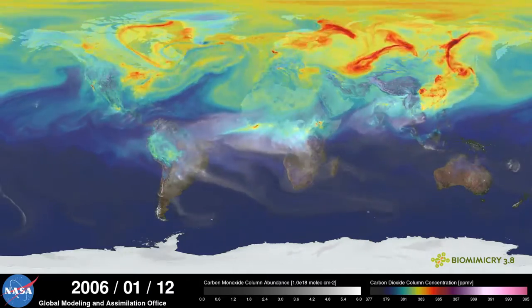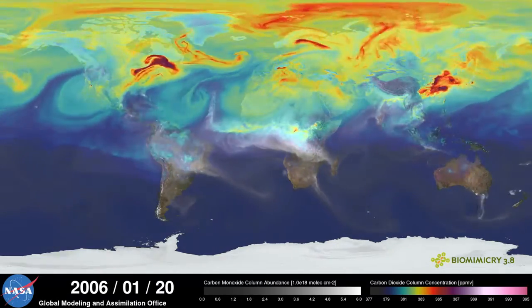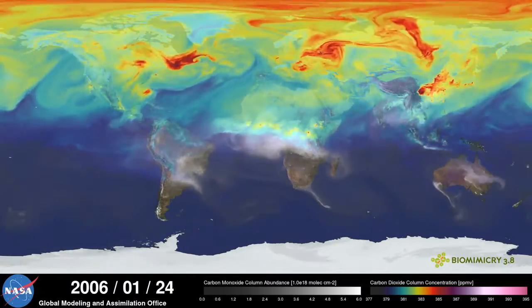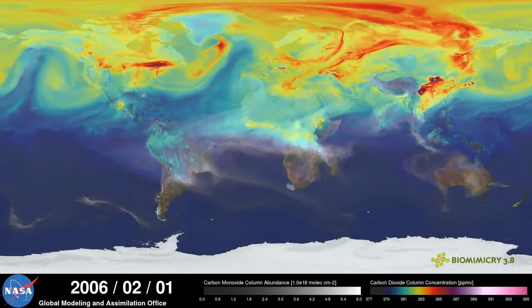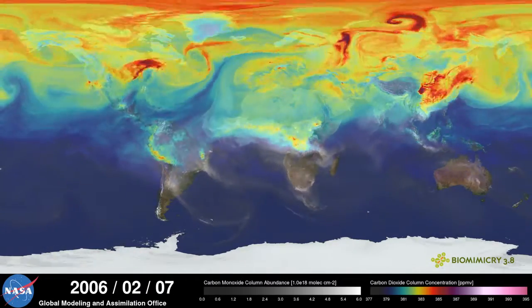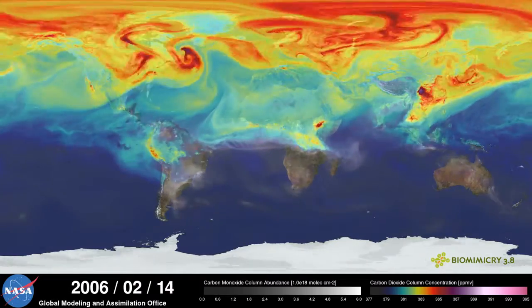Because we humans rely so much on eyesight, it helps to see our cumulative impact in visual form, but this can be hard to watch. This is a NASA supercomputer model of carbon dioxide levels in the Earth's atmosphere. The reds and yellows are carbon dioxide; the whites and grays are carbon monoxide.